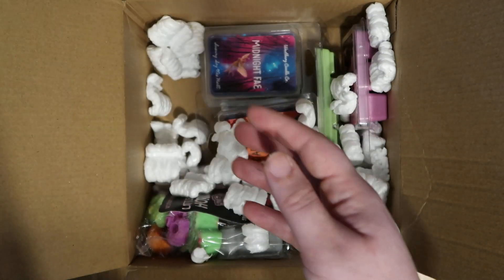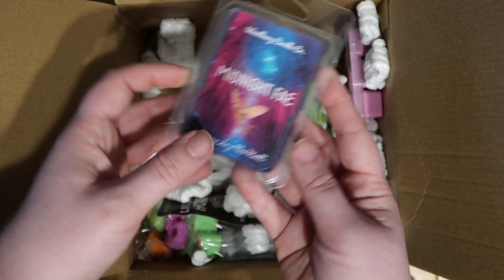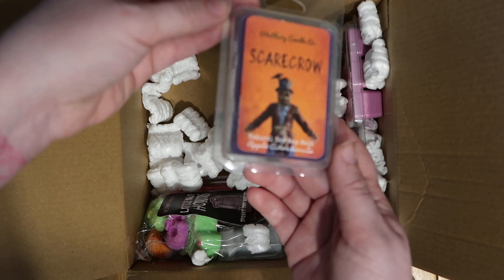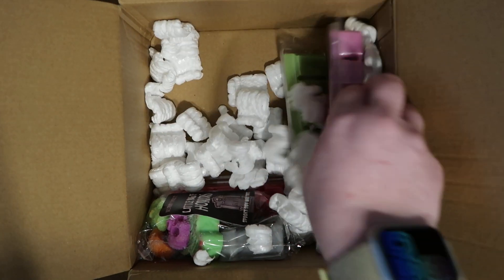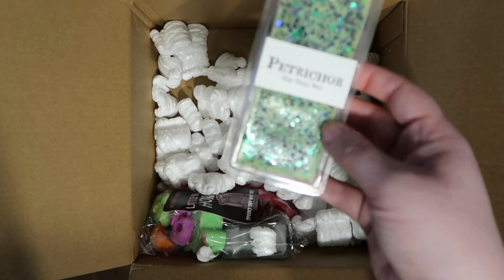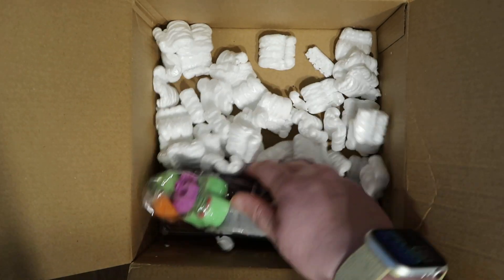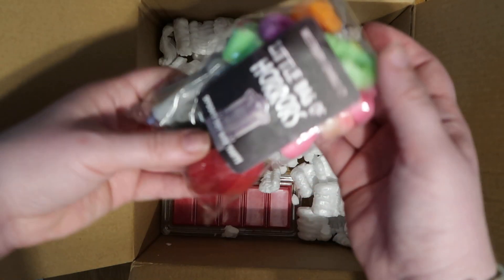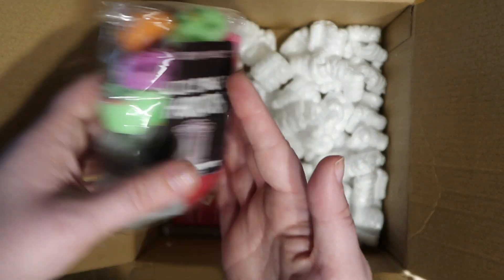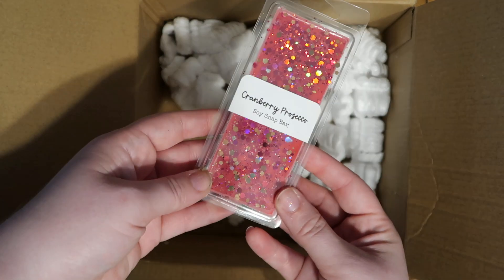Elm Street. Midnight Fae. I'm also very bad at describing scents, so I'm not gonna go there. Scarecrow. We have Island Time. Yeah, I can't even say that one. We have Little Bag of Horrors, which is like a sample pack of the different fall scents, I believe. And then we have Cranberry Prosecco.